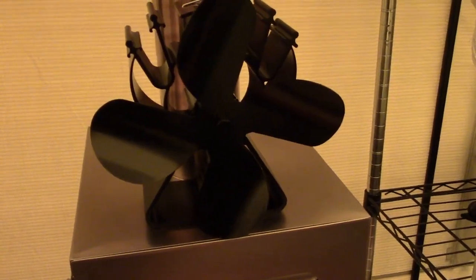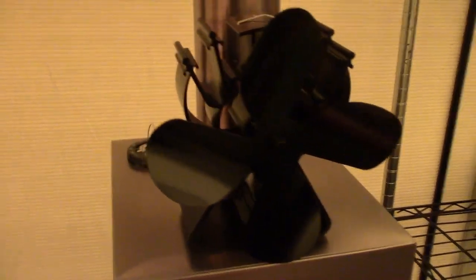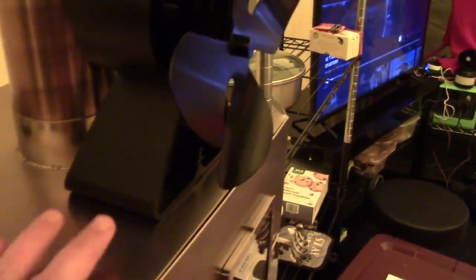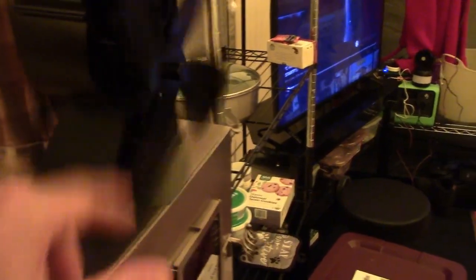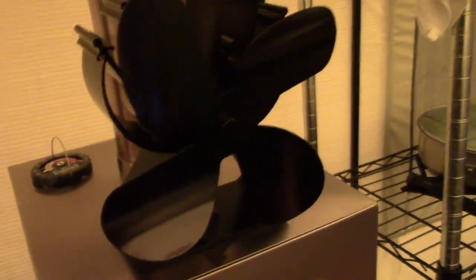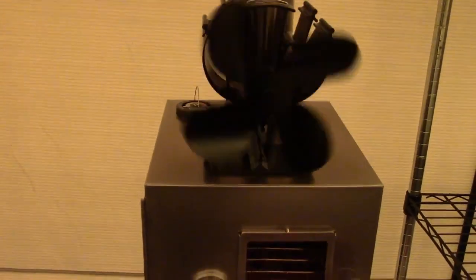If you have a wood stove or a Mr. Buddy heater, you can rig up one of these Stirling engine fans. They run with no electricity — they convert heat into mechanical energy. They kick on around 200 degrees. Some are very pricey, but this one was normally $70-$80 and we got it for $20 on Black Friday. It's been great — when it really heats up it moves a lot of air.